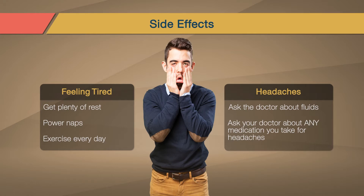Chronic Hepatitis C treatments continue to improve, but they still may not be right for everyone. If you or your partner is pregnant or thinking about becoming pregnant, tell your doctor right away. Some medicines are not safe for unborn children.